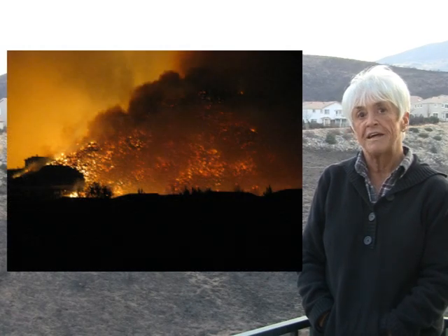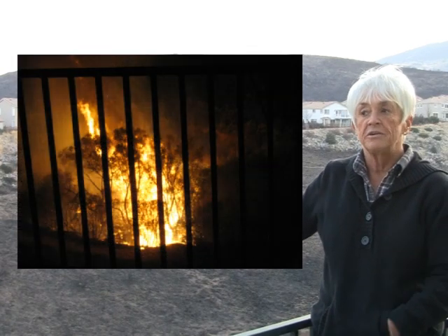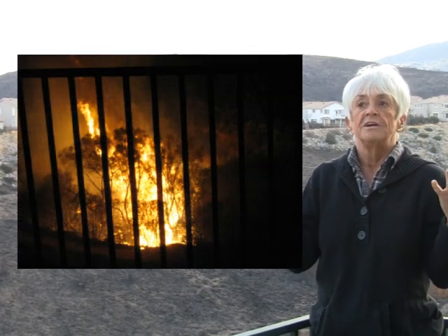What was the ember activity like during the fire? There was a lot of snow that was flying around everywhere. Especially when these large cottonwood trees down here caught on fire, it was like a tornado of embers — maybe 100 feet wide — that would swirl around, and then as the wind would blow it, sometimes it would come over the house.